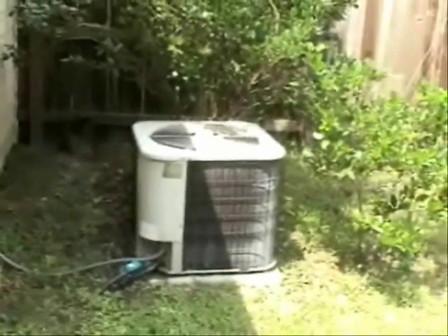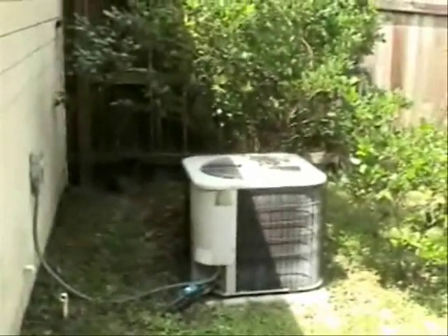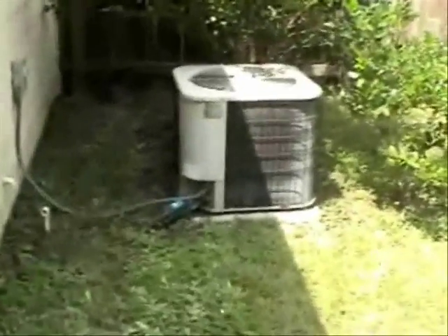Now some people might think that it's not good to have plants around your condensing unit. Personally, I like it.